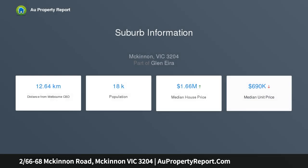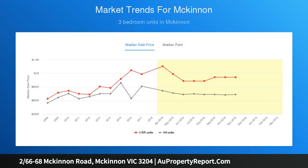High on McKinnon Hill behind tall brick walls and a deep front garden, this substantial street front unit on 305 SQM approx is set to surprise. Built on a grand scale, this impressive triple-fronted two-bedroom home stretches out in north sun with queen-sized bedrooms.